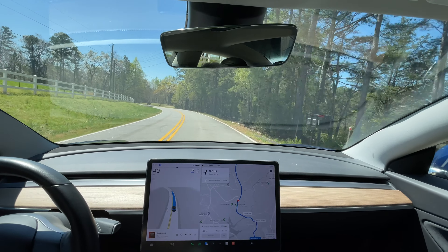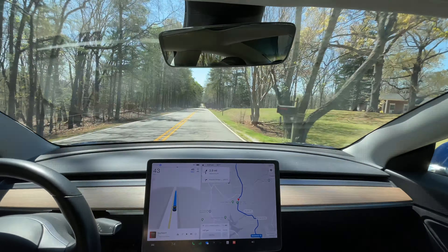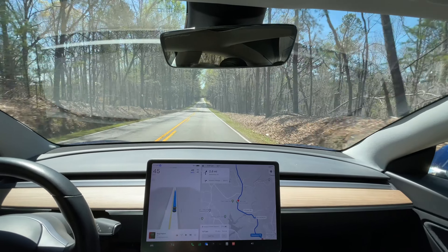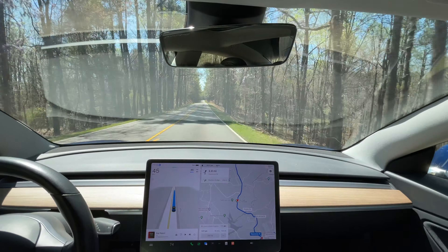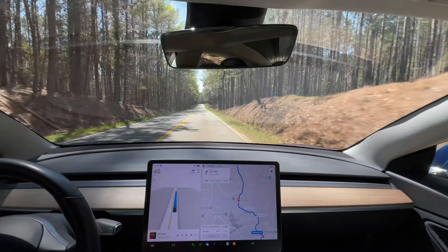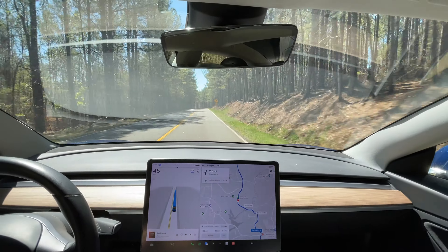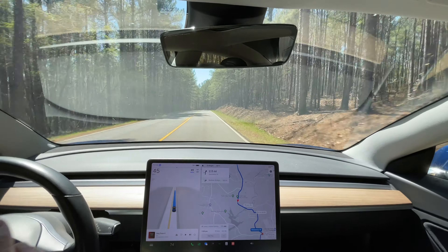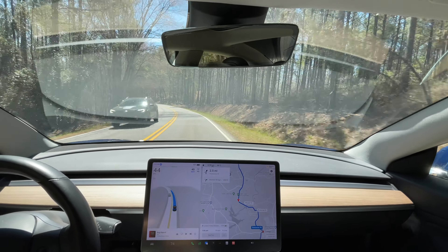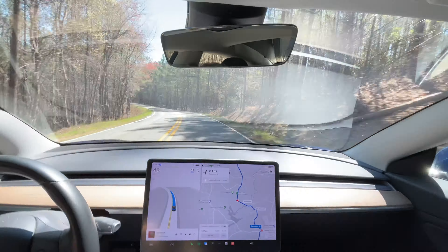We're still doing okay, it's driving itself. Speed limit is 45, and since no one's riding my tail I'll let it go to the speed limit. There's a caution sign at 35 — it probably won't slow down. And it didn't — it slowed slightly in the curve but did not slow down to 35. So it basically ignores those advisory speed signs from what I can see.